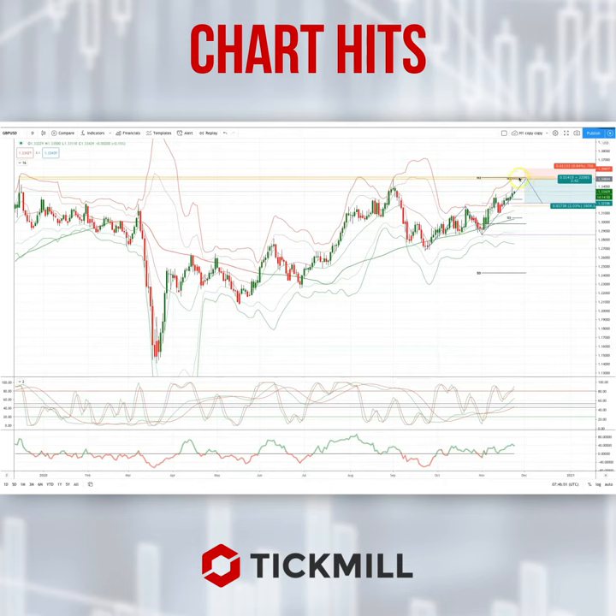We've got the weekly R3 and the monthly R3 there, and we've got these two prior highs as well. So I'll be watching for bearish reversal patterns to set short positions in this area, targeting a symmetry swing move down back into the 132, to potentially act as support. So keep an eye on price action as we test this 135.